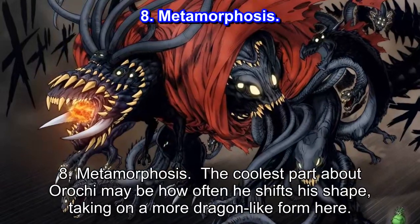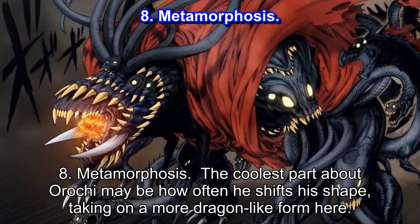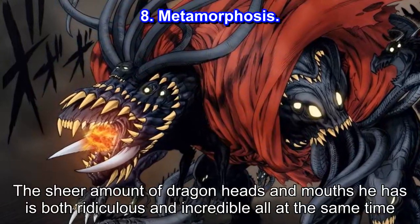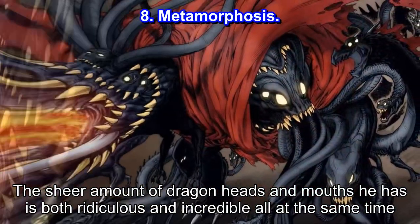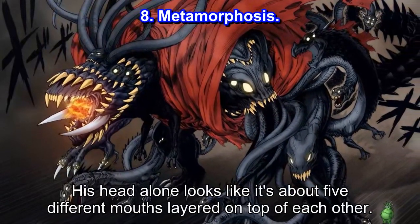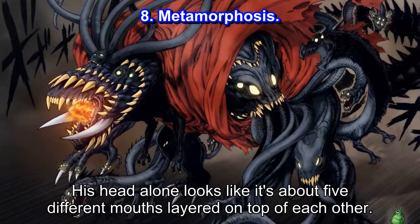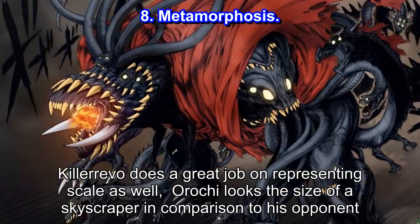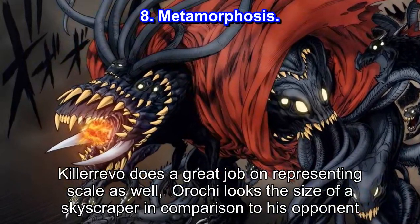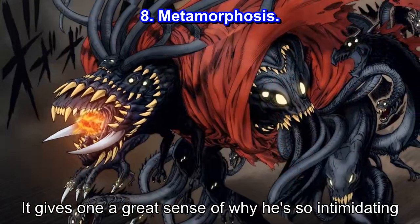Number 8: Metamorphosis. The coolest part about Orochi may be how often he shifts his shape, taking on a more dragon-like form here. The sheer amount of dragon heads and mouths he has is both ridiculous and incredible all at the same time. His head alone looks like it's about 5 different mouths layered on top of each other. Killer Evo does a great job on representing scale as well — Orochi looks the size of a skyscraper in comparison to his opponent, giving one a great sense of why he's so intimidating.